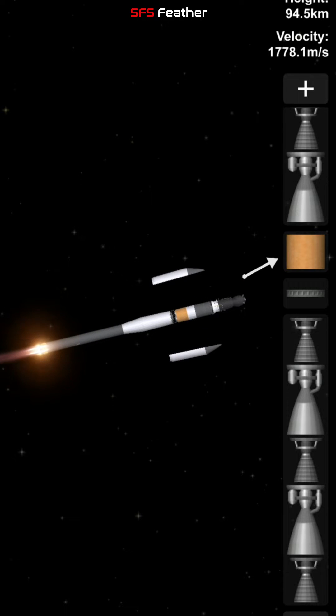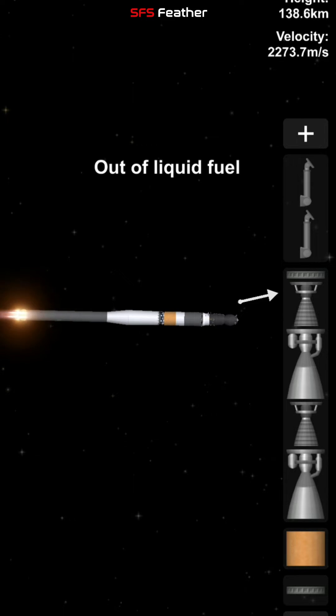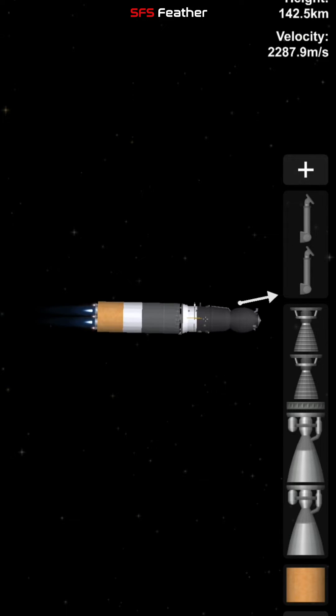About 1 minute 15 seconds remaining on second stage performance. All of the rocket systems reported to be in great shape from the launch controllers in Baikonur. And we have second stage shutdown and separation.